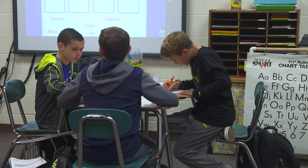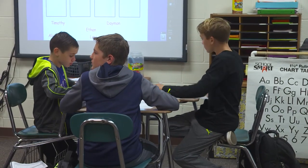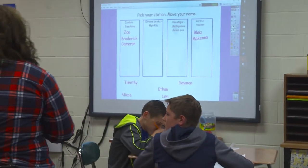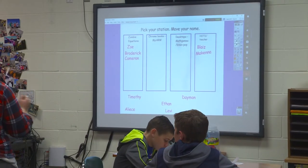Whenever you get your Spiral Math done, you can go ahead and move your name if you haven't already, and then put your card on the number line.